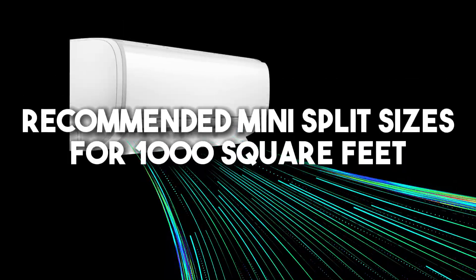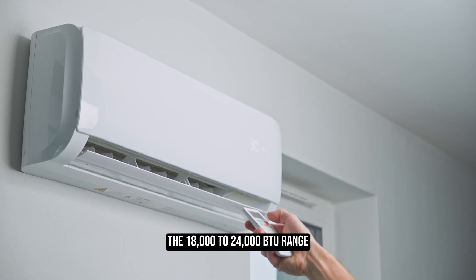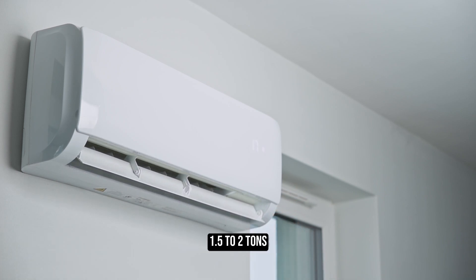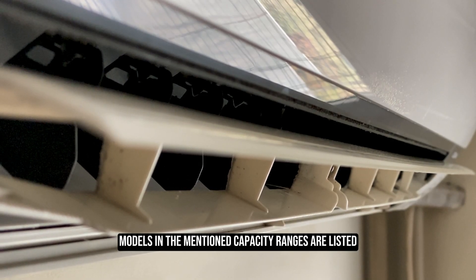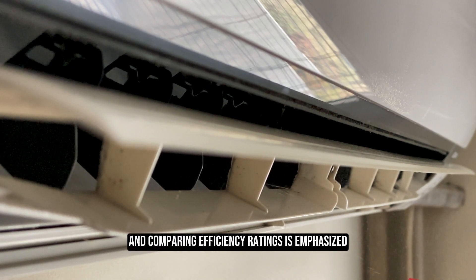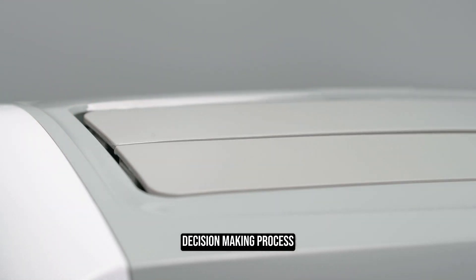For recommended mini-split sizes for 1,000 square feet, units in the 18,000 to 24,000 BTU range — 1.5 to 2 tons — should work well for heating and cooling needs. The importance of measuring room dimensions, considering insulation, and comparing efficiency ratings is emphasized. Desired features are also mentioned as part of the decision-making process.